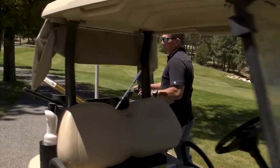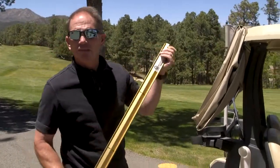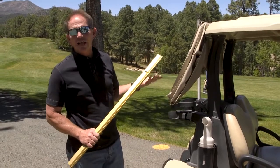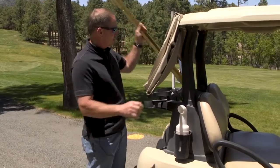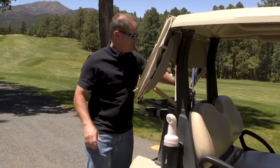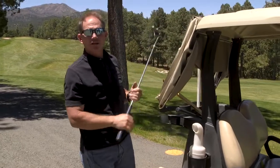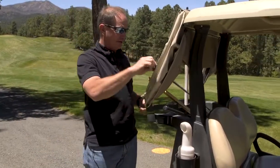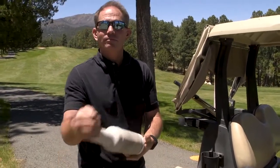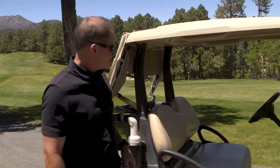So what else do we carry? We've got a stimpmeter — not that the golfers would know how to use it, but we try to keep the greens around a nine, nine and a half, so I do actually have to go out and measure every day. Got a wedge, you know, for when we're in the mood to hit some golf balls. Got a putter — got to make sure the greens are putting well. And I've got the old sand and seed divot mix, which everybody out there is always filling a divot. That one always stays quite empty.